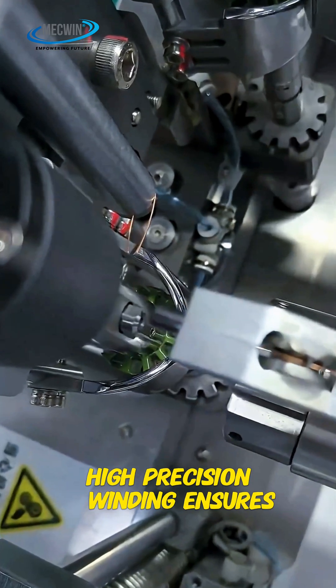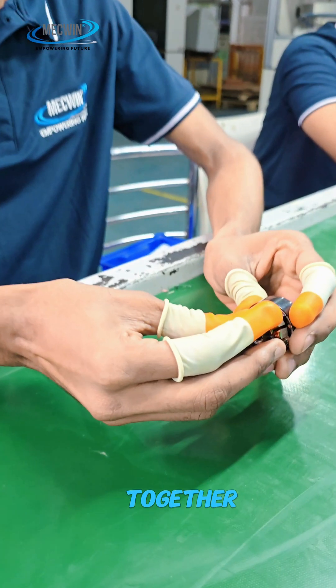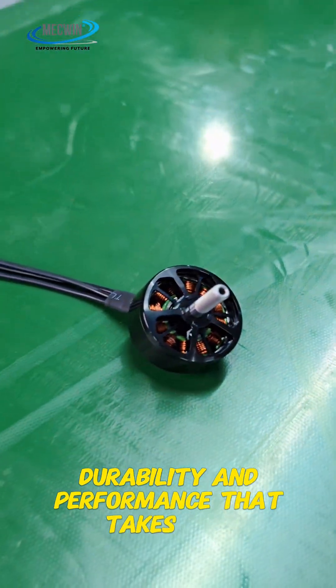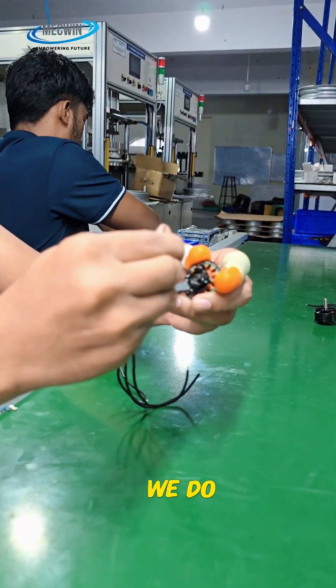High precision winding ensures maximum efficiency and durability. Here on the assembly line, every drone motor is carefully put together, ensuring accuracy, durability and performance that takes flight with confidence. From rotor insertion to securing with screws and validation, we do all this.